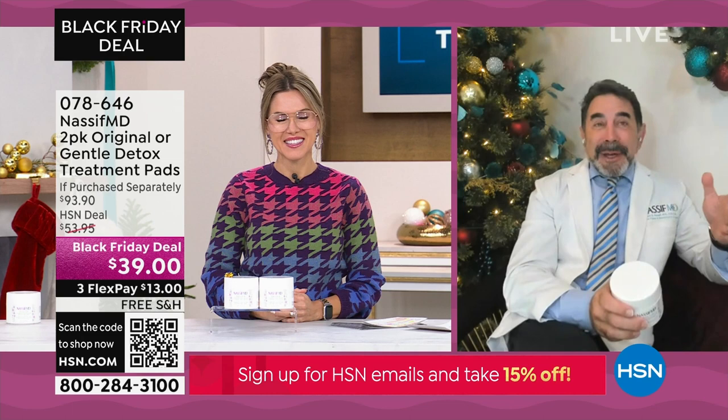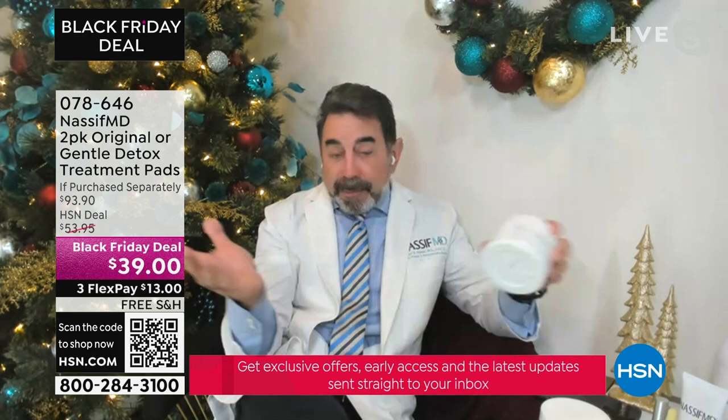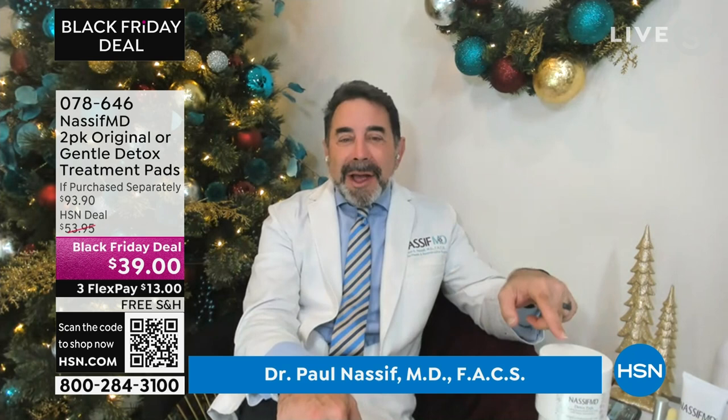I'll tell you, everyone loves these. Someone asked me the other day, since we've been doing this and this is the last day, I'm sure we'll sell out — when you go to my office, some of my patients said, 'Dr. Nassif, why are we paying like $50 for each one of these?'